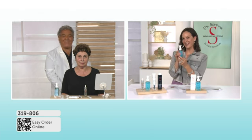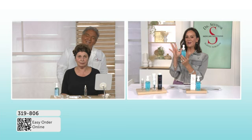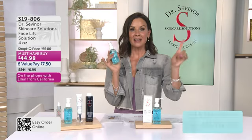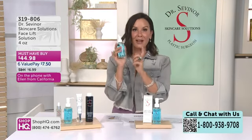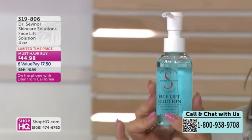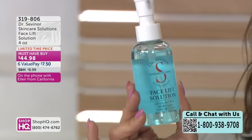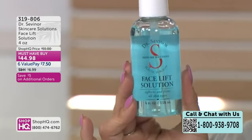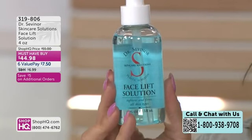Love hearing that, Ellen — that makes me feel great. Thank you so much for calling in and for sharing that with us. If you're under a high-def camera, you need this for sure. And it speaks volumes to know that as an actress, she's using this as well. $7.50 on a value pay — get as many as you like. Item 319-806 is how you're going to order yours.